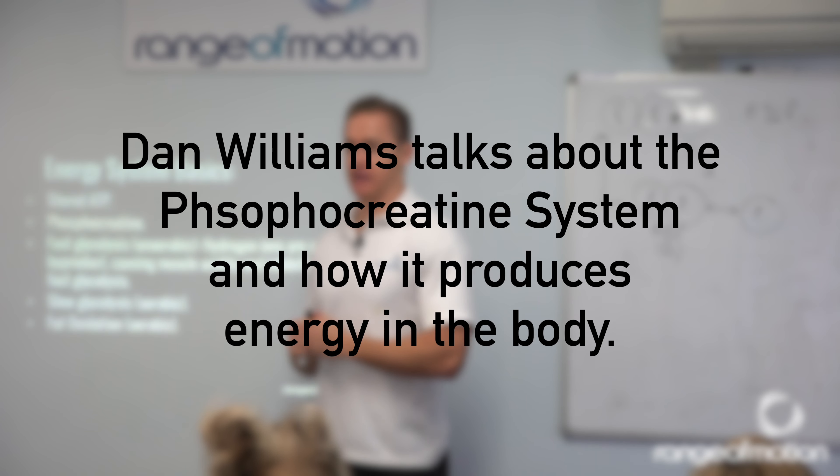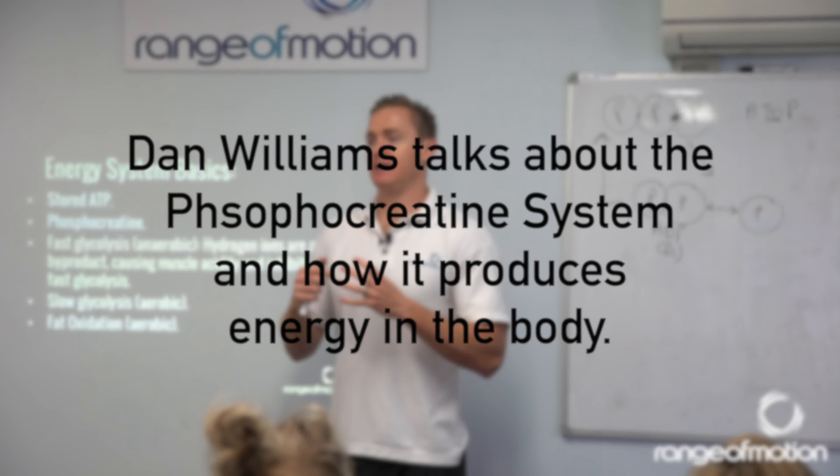So then we have to look at phosphocreatine. Phosphocreatine is a chemical that's stored in the body. A lot of you will know creatine as a performance supplement, a health supplement. There's a lot of research coming out now about its effects on Alzheimer's and dementia and a lot of other health metrics beyond the scope of just physical sport performance.